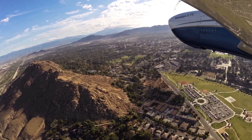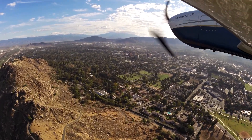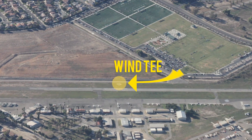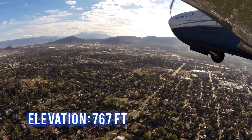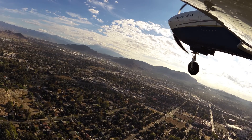100 low lead is available. Since no weather information is available, Flabob has a wind tee. The airport elevation is 767 feet. Flabob traffic, Saratoga 105 Hotel Papa on a left downwind runway 24.